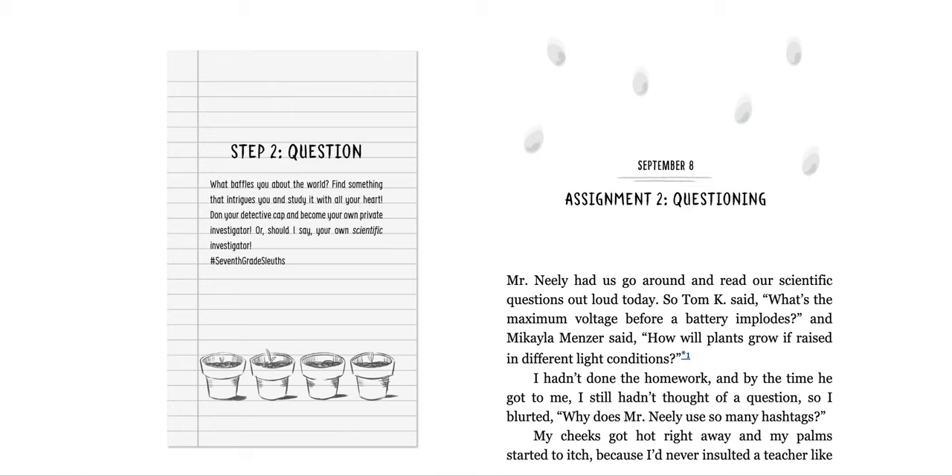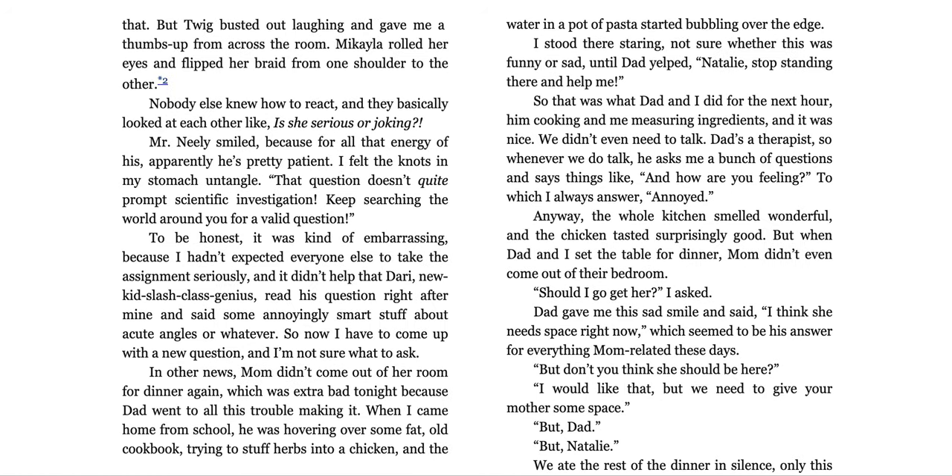My cheeks got hot right away and my palms started to itch because I'd never insulted a teacher like that. But Twig busted out laughing and gave me a thumbs up from across the room. Michaela rolled her eyes and flipped her hair braid from one shoulder to the other. Mr. Neely smiled — apparently he's pretty patient. I felt the knots in my stomach untangle. 'That question doesn't quite prompt scientific investigation. Keep searching the world around you for a valid question.' It was kind of embarrassing because I hadn't expected everyone else to take the assignment seriously, and it didn't help that Dari, new kid slash class genius, read his question right after mine about acute angles or whatever.